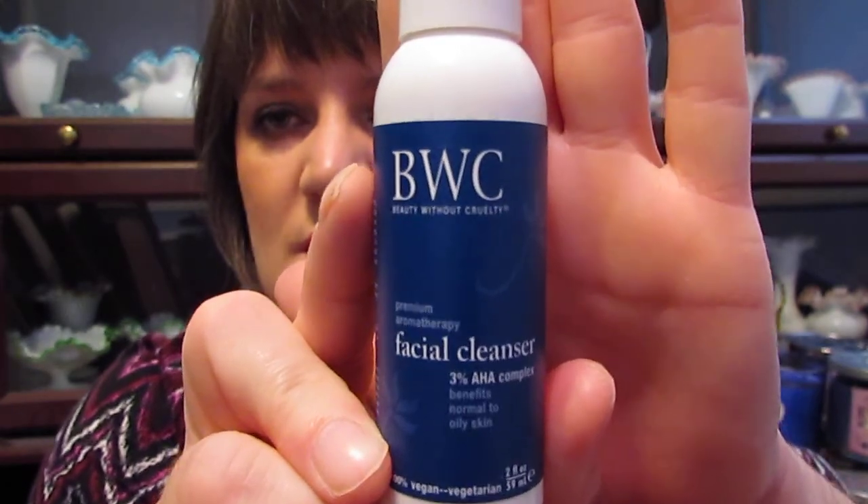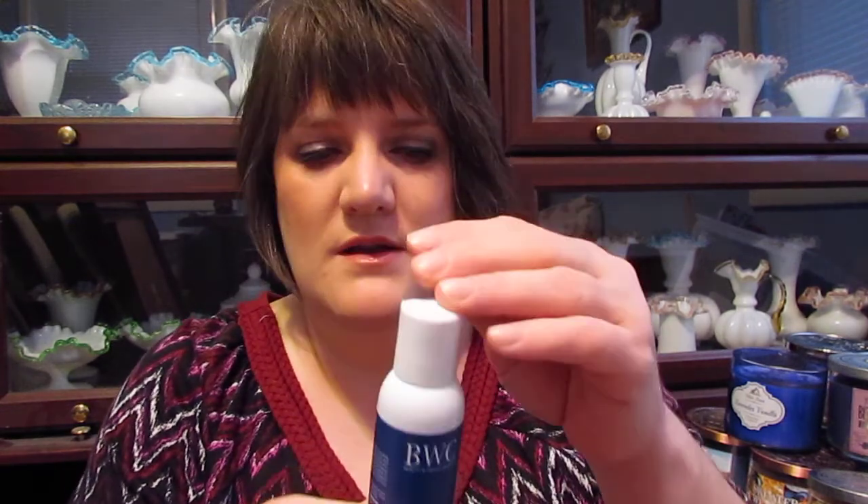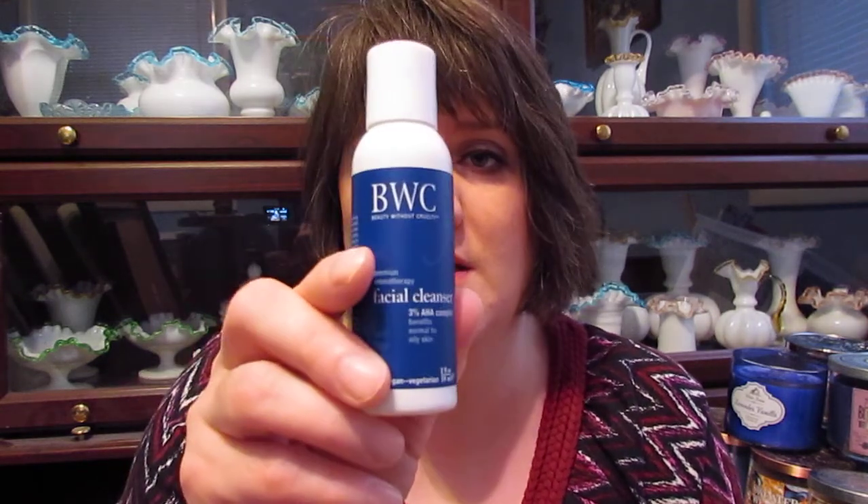The next thing I got is this BWC Beauty Without Cruelty Premium Aromatherapy Facial Cleanser 3% AHA Complex, for normal to oily skin. This is what kind of skin type I have, so that'll be cool. I think it kind of has a lemony smell to it. It's 100% vegan, paraben free, soap free, and no synthetic fragrances. I can't wait to try that.